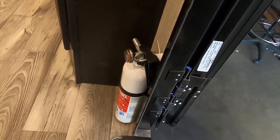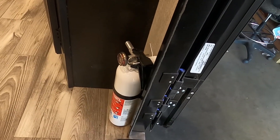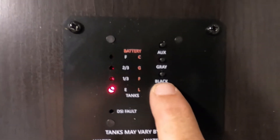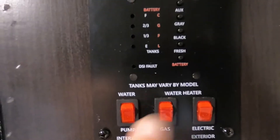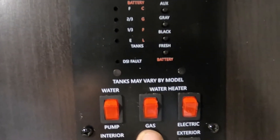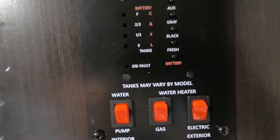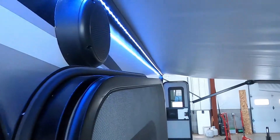Coming up inside the unit, first thing I always like to point out: your fire extinguisher. Make sure that you and everyone camping with you knows the fire extinguisher is located at the entry doorway in case of emergency. Coming up to my right is the control panel. Up here you can see your battery level, fresh water — that's what I said to watch when filling your tank — and your black and gray tanks. Here's where you turn on your water pump if using fresh water.